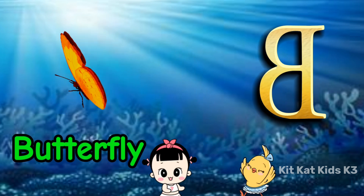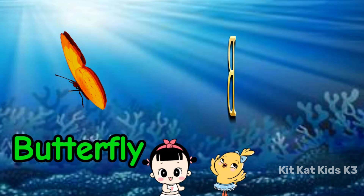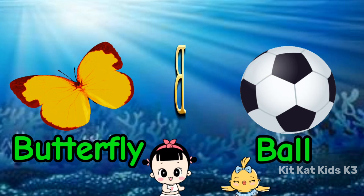B is for butterfly, colorful and fleet. B is for ball, bouncing to the beat.